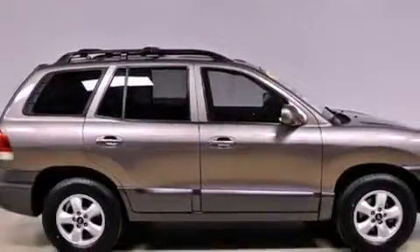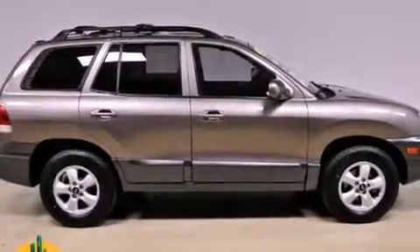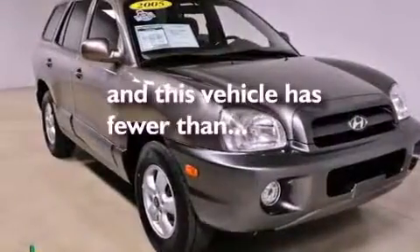Additional features include rear impact crumple zones, a split folding rear seat, and this vehicle has fewer than 67,000 miles on the odometer.